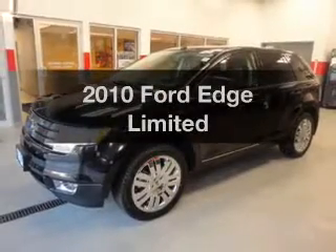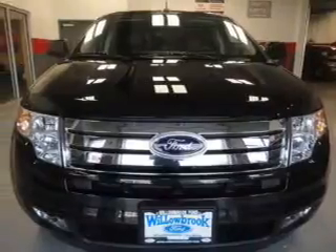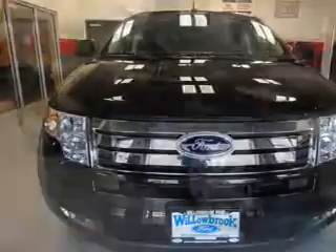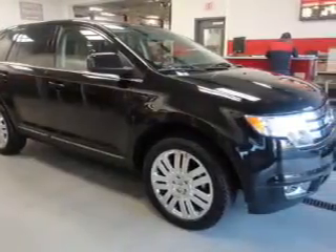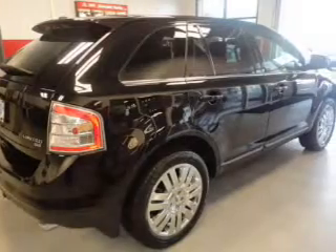Introducing the 2010 Ford Edge — this is the set of wheels you've been looking for. The powertrain includes all-wheel drive with a solid six-cylinder engine, driven by a six-speed automatic transmission, brakes safely with the anti-lock braking system, and memory settings are one of many features.